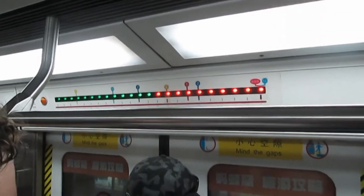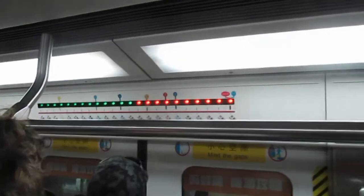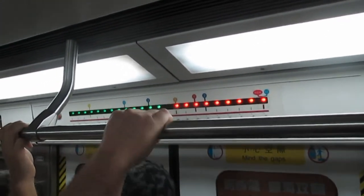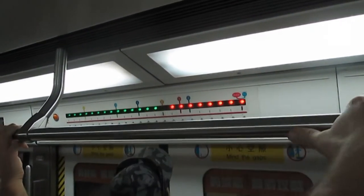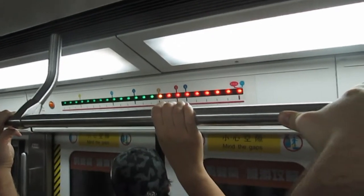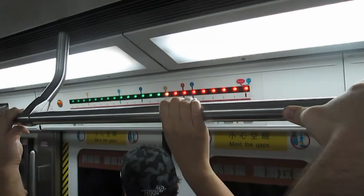Inside the train in front of the doors they have this display with flashing lights. Sometimes they look a little bit different, but basically this lets you know which stop you're at and which stop is coming up, so it's really easy to keep track of where you are and where you need to get off the train. They also make an announcement before you reach the stop, and they do it both in Chinese and in English.